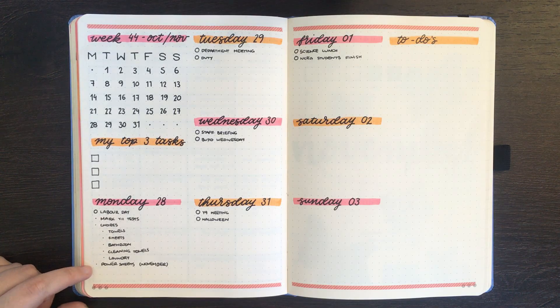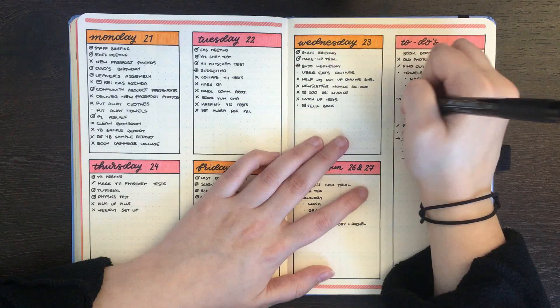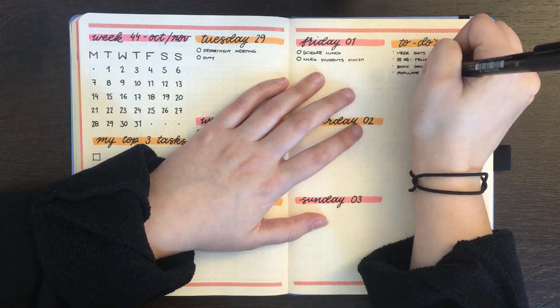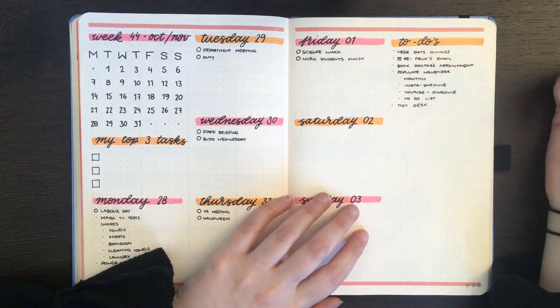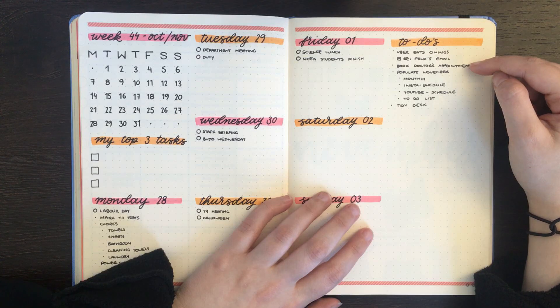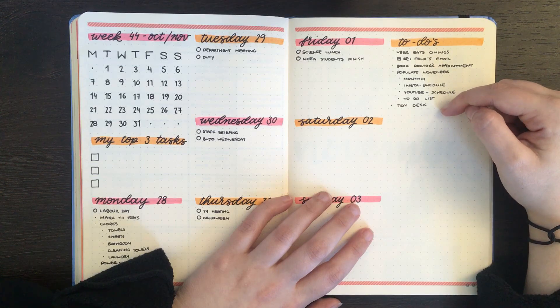I also wanted to take some time to look at my PowerSheets for next month. Flipping back to transfer any tasks. In terms of things I've added: I need to sort out the Uber Eats things for my department, respond to Felix's email which he sent last week, book my doctor's appointment — the issue with this one is that it's not urgent so I'm kind of putting it off, but it does need to get done. Also populating my November spreads and tidying up my desk after yesterday's plan with me.